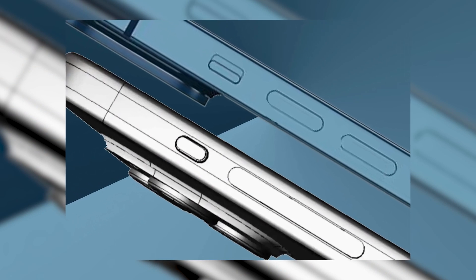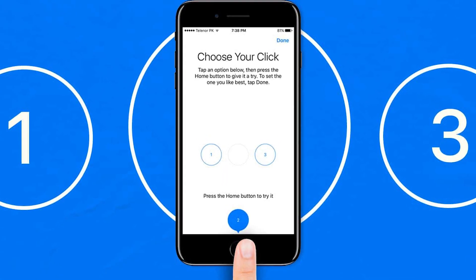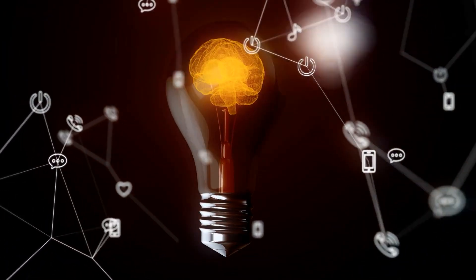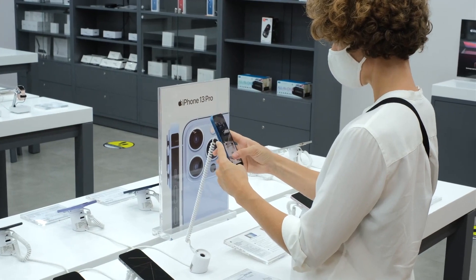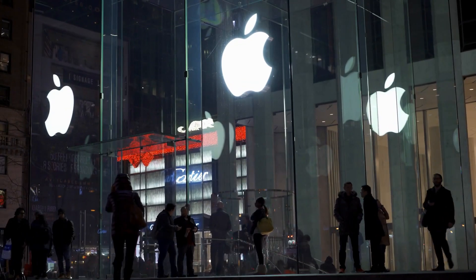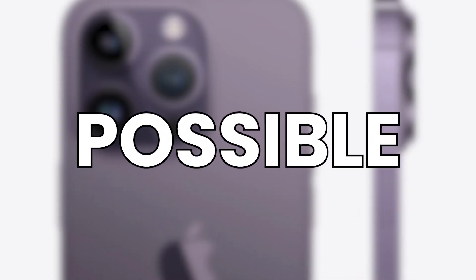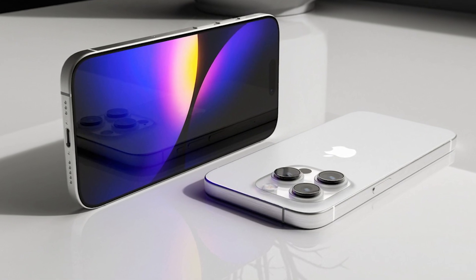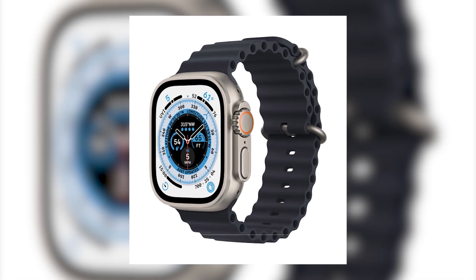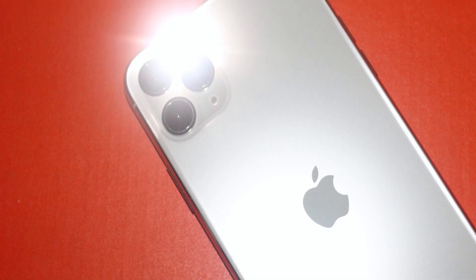Another recurring rumor claims that the iPhone 15 would ditch physical buttons in favor of haptic touch sensors, similar to the iPhone SE's Taptic Home button. However, we are quite certain this is a bad idea, as it would be challenging to restart the phone if the software stalls and would make using a case more difficult. On a more interesting note, a fresh rumor contends that the iPhone 15 Pro would incorporate a customizable action button similar to the Apple Watch Ultra, allowing users to start Control Center or turn on the torch.